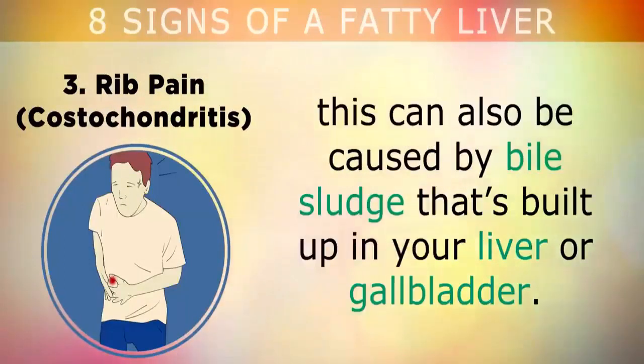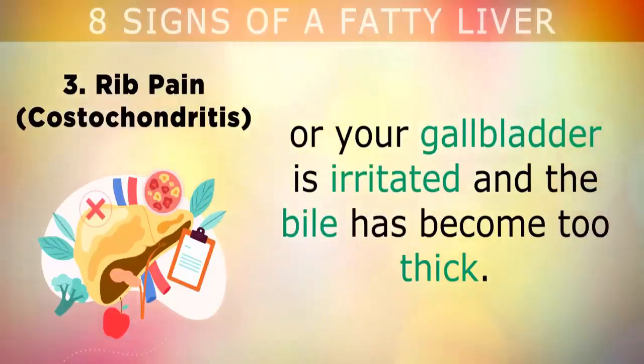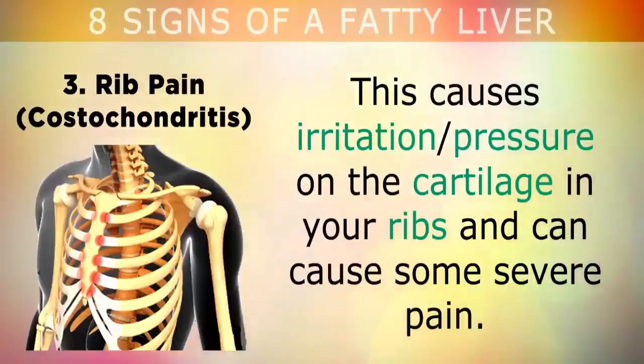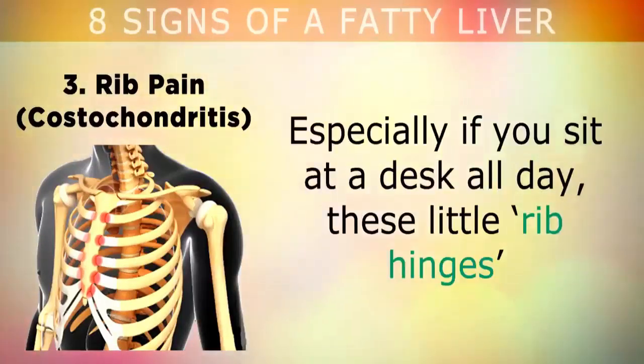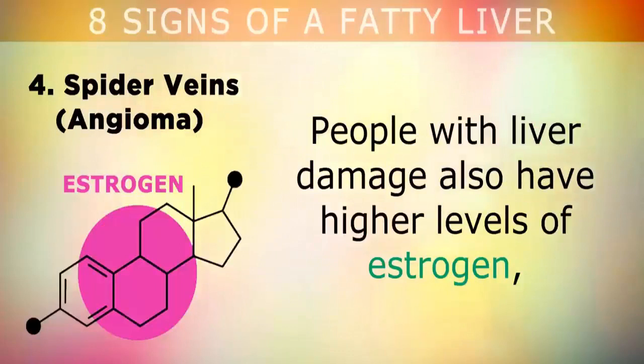Sign 3: Rib pain. If you have pain in the ribs on your right side, this can also be caused by bile sludge that's built up in your liver or gallbladder. This sludge contains concentrated cholesterol and often forms when you have a fatty liver or your gallbladder is irritated and the bile has become too thick. This irritates and pressures the cartilage in your ribs and can cause some severe pain. Especially if you sit at a desk all day, these little rib hinges can start seizing up, triggering a condition called costochondritis.